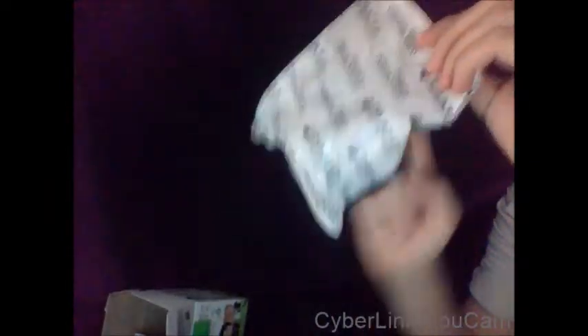So if you do end up losing the box and you've still got the packet, you know which company they came from — Edward Scissorhands.